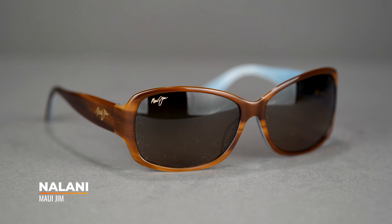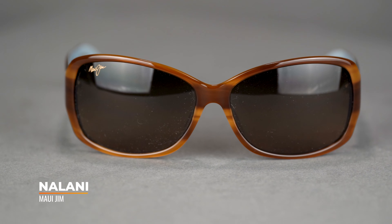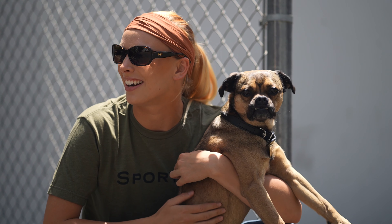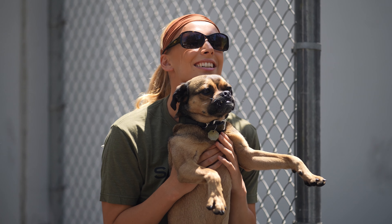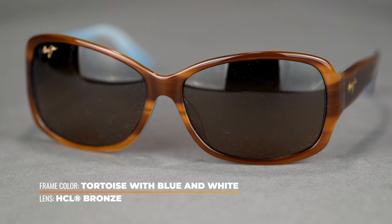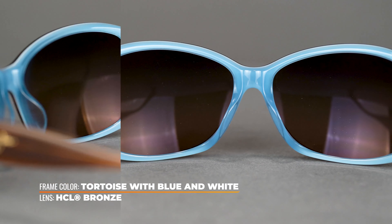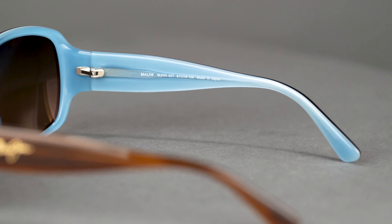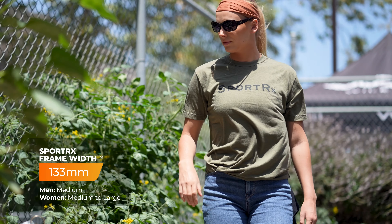This frame is the Maui Jim Nalani. Don't you just love that name? The name itself is very reminiscent of the style — when you put it on, it's going to give you a very fashion-forward look. What I love about this frame is its aesthetic: it's very elegant and a very timeless frame. With changing trends happening all the time, you won't have to worry about that with these sunglasses. The frame is made of polished acetate, so it's going to be nice and durable. It is available in prescription and comes in at an SFW of 133 for a medium to large fit.